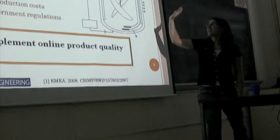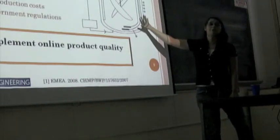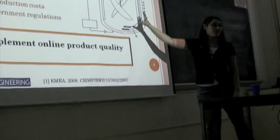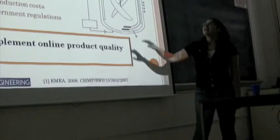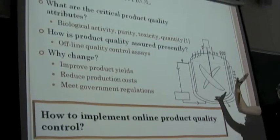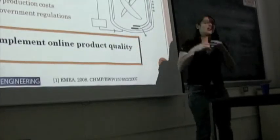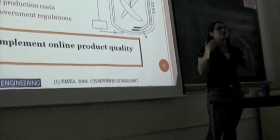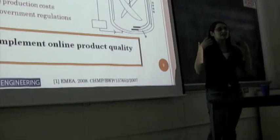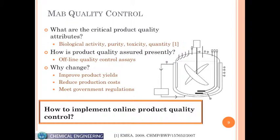Monoclonal antibodies are typically produced in bioreactors in the industry. When the protein is produced, the FDA has a lot of regulations to make sure the quality of that protein is what you want and that it's doing what it should. These regulated properties include things like biological activity, purity, and toxicity.